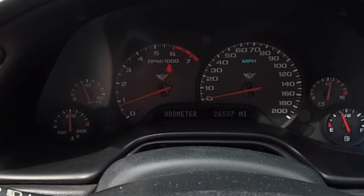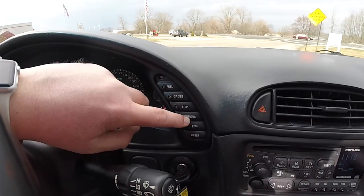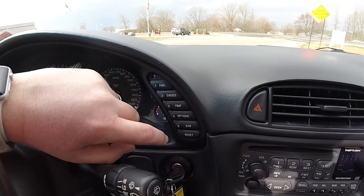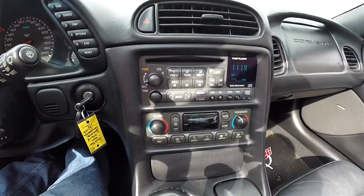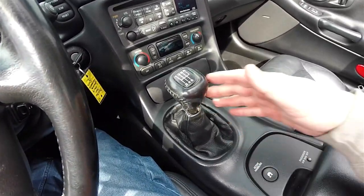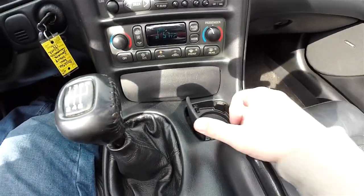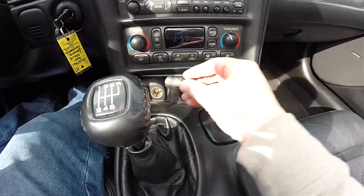You have the full instrument cluster which is illuminated by UV light. Right now this vehicle currently has 26,587 miles on it. Your multi-function display controls include your fuel, gauges, trip computer, various options, English metric, and you can reset. Moving down: AM FM CD player, dual zone electronic automatic climate control, six-speed manual transmission, active handling, single front cup holder, ash receiver and cigar lighter. This vehicle is a non-smoker — it has never been smoked in.